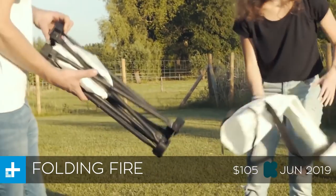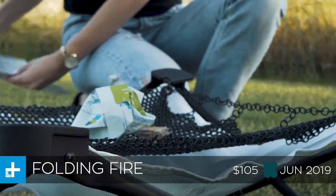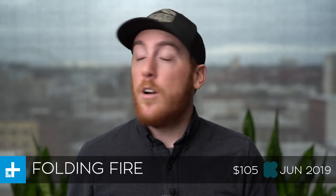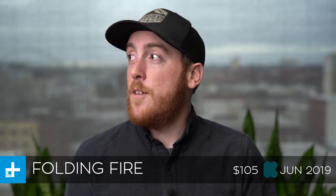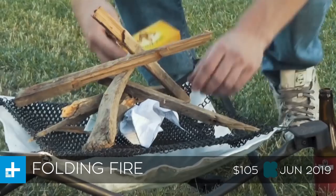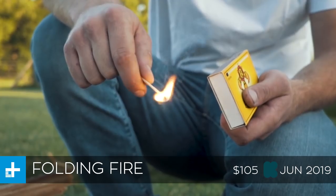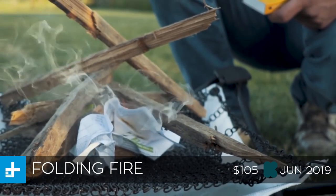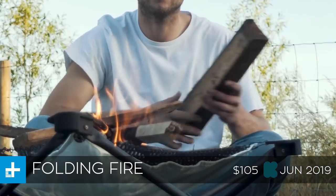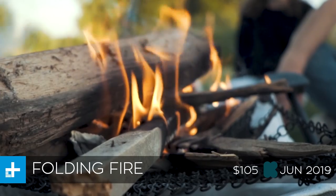Last but not least we have the Folding Fire, which — you guessed it — is a folding fire pit. That's probably the most creatively bankrupt name I've heard in months. You could call it the Pack-A-Pit, the Camp Fire Cradle, or maybe even the Heat Hammock — all drastically better names than Folding Fire. Regardless, it is a pretty cool idea. You unfold it, put the wire mesh on the four corners, put your wood on top, and light it on fire. The mesh is so breathable that it allows you to start a fire easily, and because it's getting more oxygen it'll burn cleaner and with less smoke.